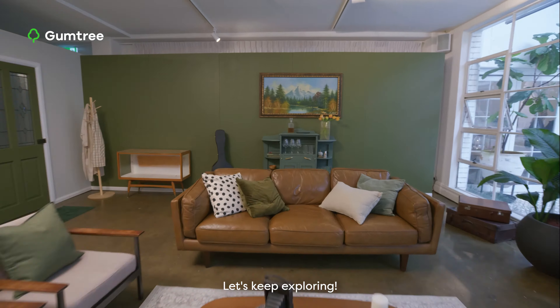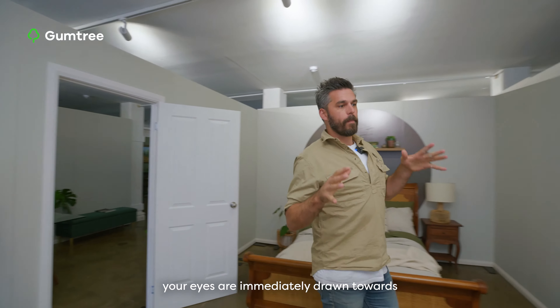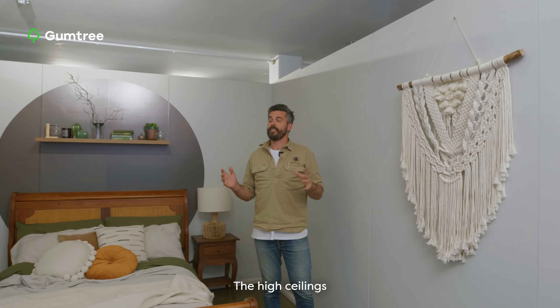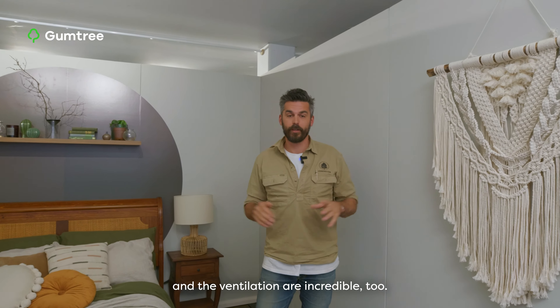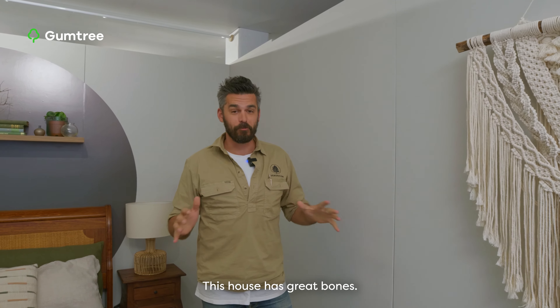Let's keep exploring. As you enter the light-filled master bedroom, your eyes are immediately drawn towards the impressive furniture. The high ceilings and the ventilation are incredible too. This house has great bones.